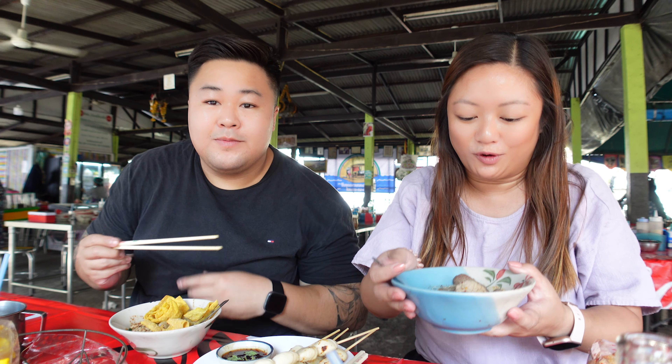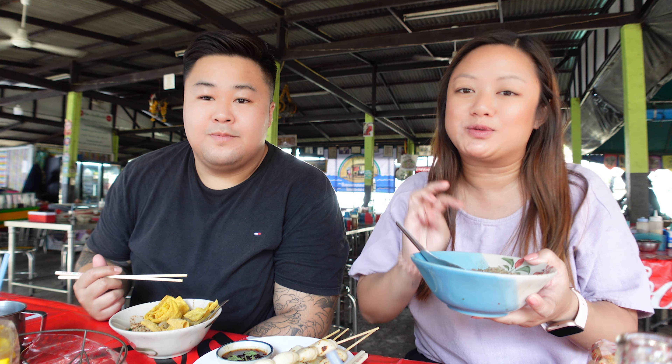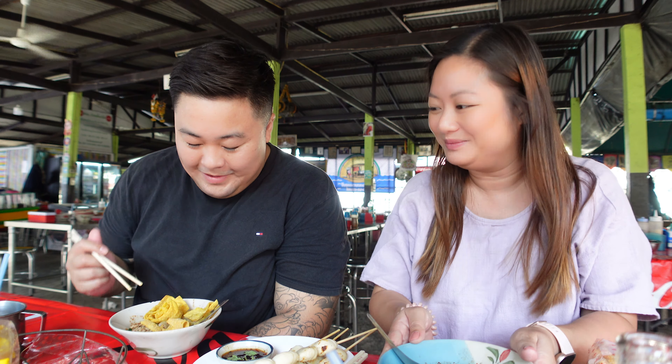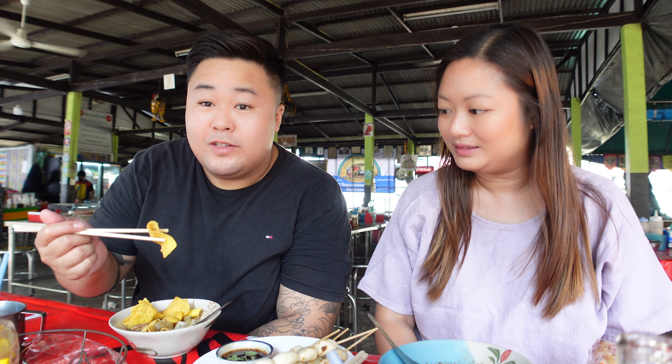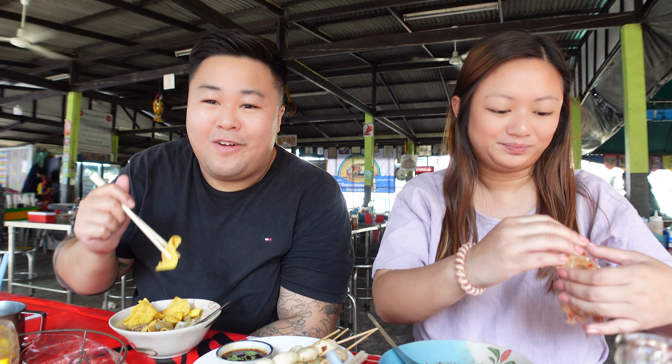I've opted for the glass noodle pork - pork with pork - so there are pork pieces, liver, and fish ball with some veggies. There are four levels of spice so I opted for the third. I got the flat noodles with beef - mine comes with beef mince and slices - and I've thrown in some wonton skins and got mine at extra spicy. I've heard the chillies here are deadly and I'm ready to try them. I'm gonna add mine with some pork skin.